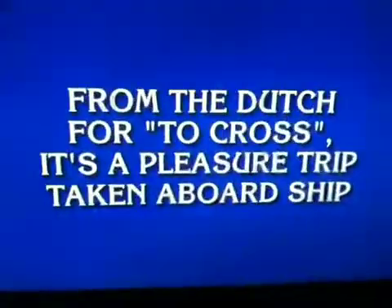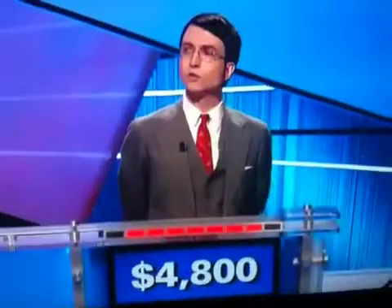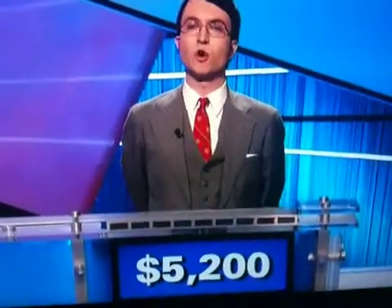From the Dutch port to cross, it's a pleasure trip taken aboard ship. Nick. What is a cruise? Let's take story problems for 400, please.